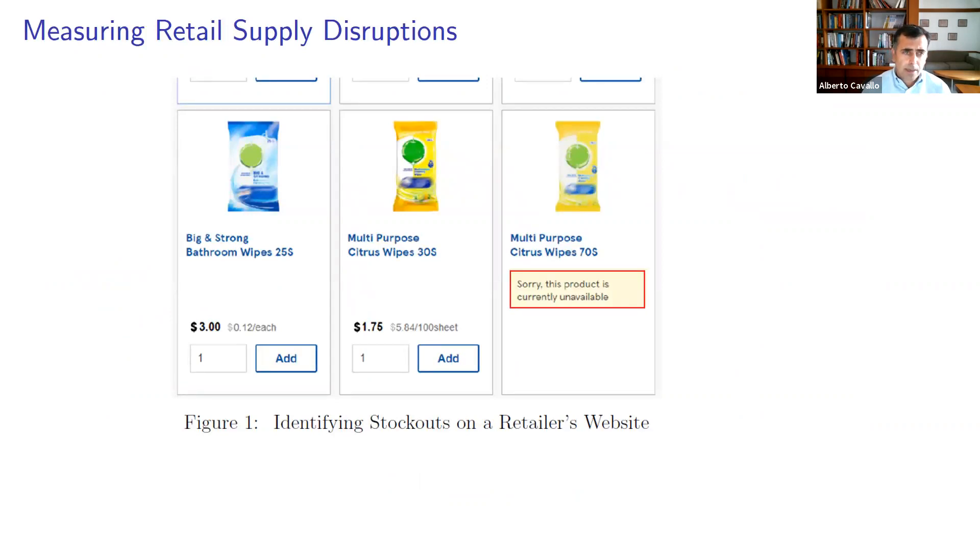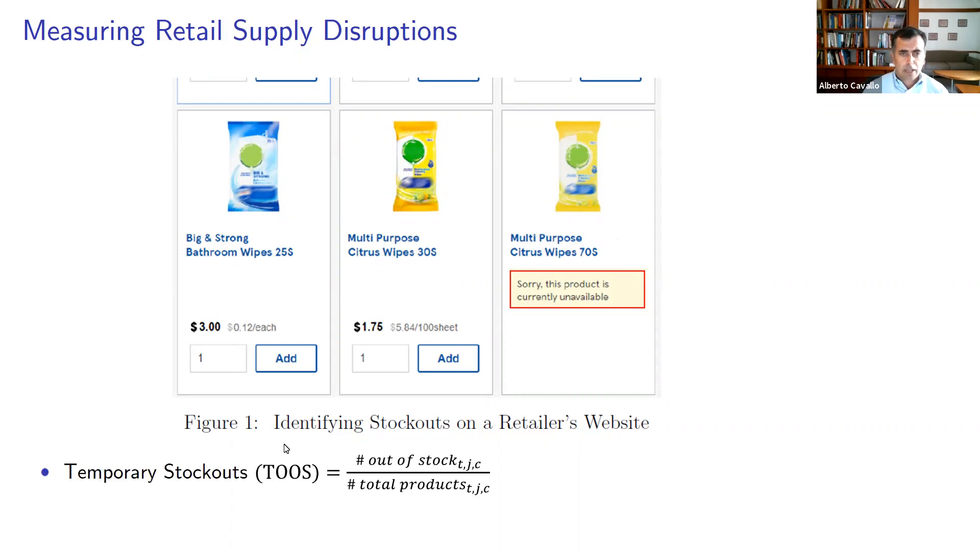How are we going to measure stock-outs from this information? When you go to any website, you can see that retailers sometimes put banners or signs that say this product is currently unavailable. I'm sure many of you have experienced this over the past year and a half. We're going to count those products as a share of the total available each day for sale and introduce a measure of temporary stock-outs.